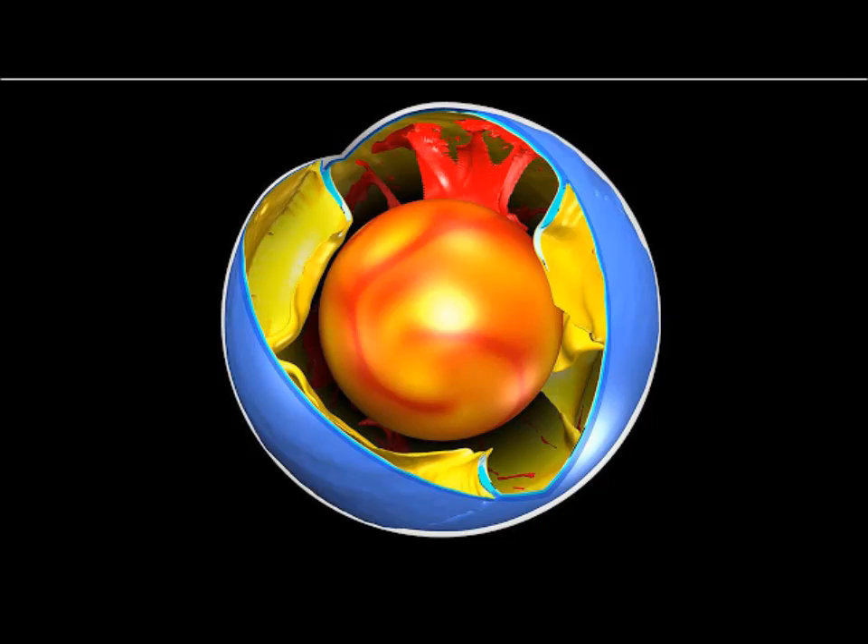The reason, the researchers found, seems to be something called dislocation creep — the deformation of crystals and crystalline materials caused by the movement of defects within the crystals. This creep is caused by the crustal slab interacting with the mantle rock, spurring the mantle to deform and very slowly flow.